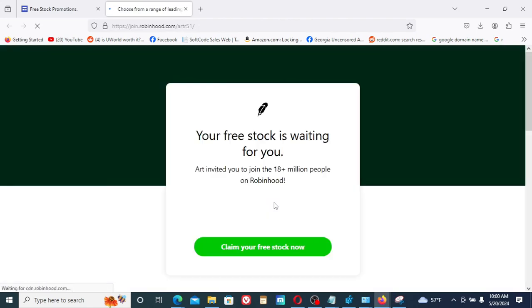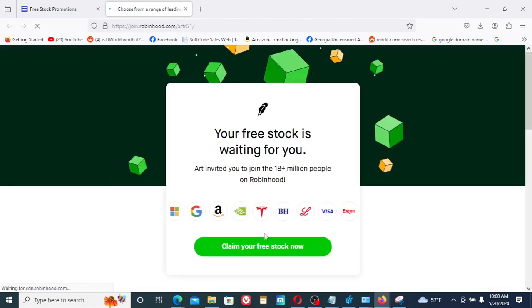Robinhood usually — it's pretty simple to get a free stock. You just click on that, claim your free stock now, and that's basically it. Thanks for watching and enjoy your free stocks.